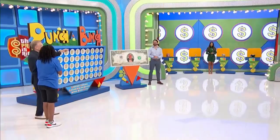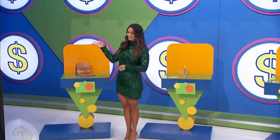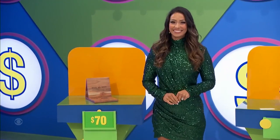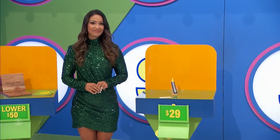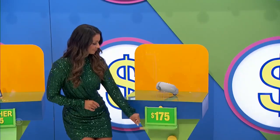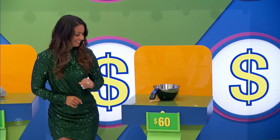Thank you, Manuela. She's going to win — start us off, George and Manuela. All right, here we go. First up: $70 — is the actual retail price higher or lower? $29 — is the actual price higher? $175 — is it higher or lower than $60?